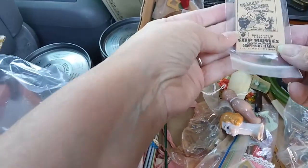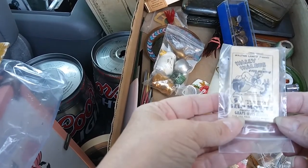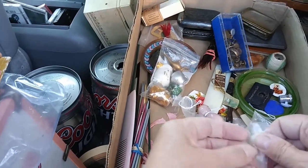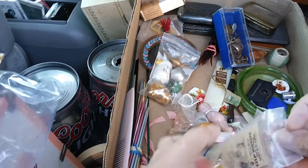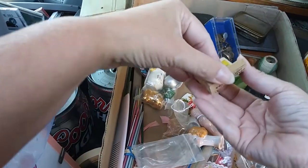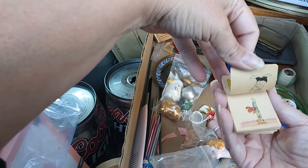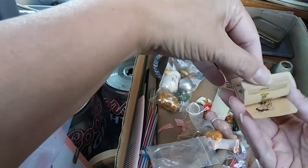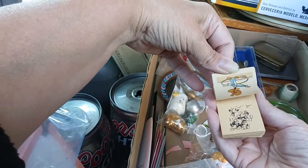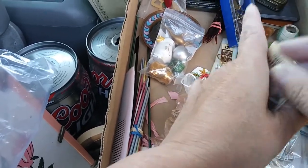What is this? Wally Walrus in Good Hunting flip movies, packed in Post Grape Nuts. Woody Woodpecker — Fit to Be Tied. We gotta open this. That's awesome!